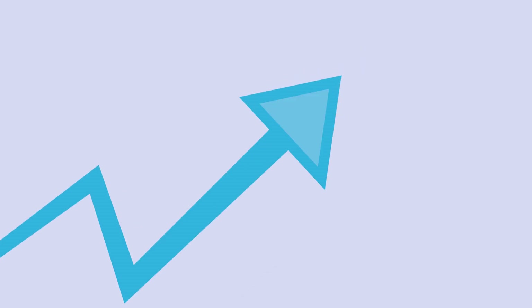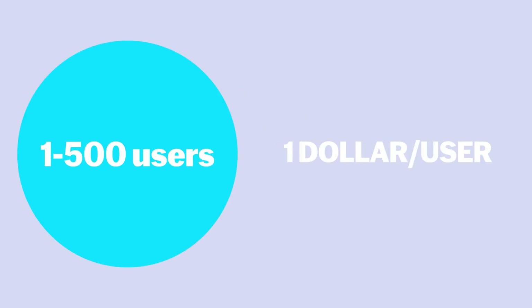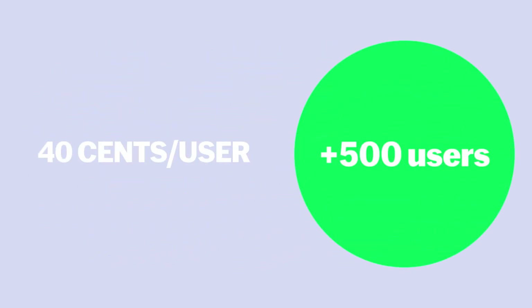Our tiered pricing structure is designed to become more cost-effective as you grow. For the first 500 users, the cost is just $1 per user. And it gets even better — once you exceed 500 users, the rate drops to only 40 cents for each additional user.